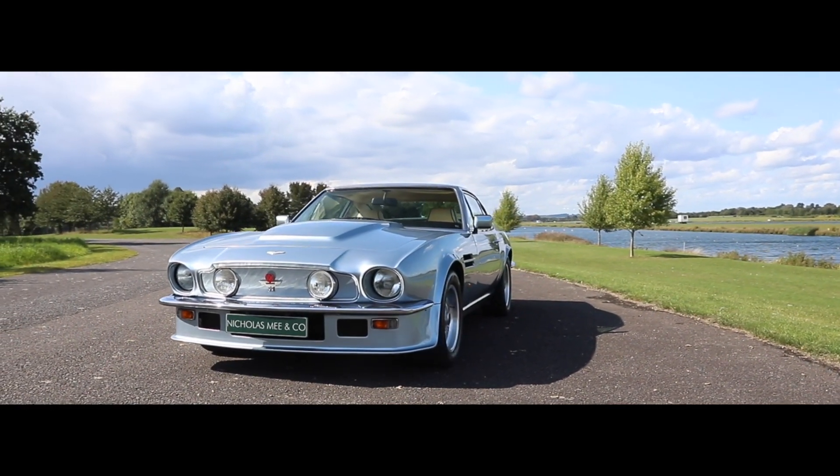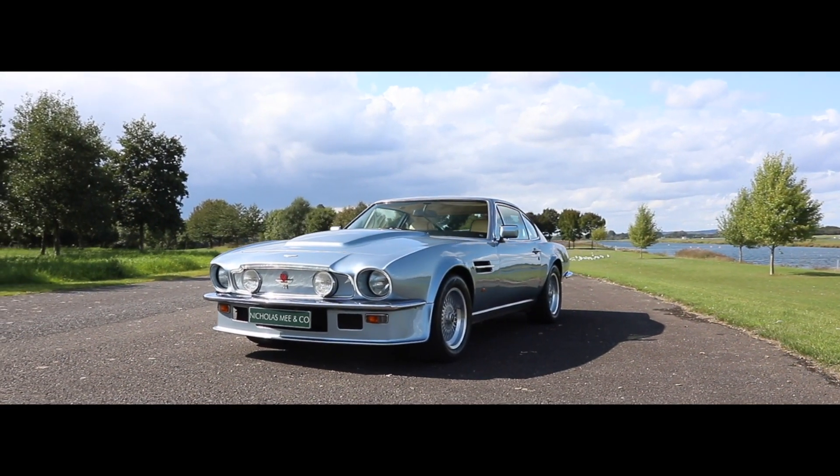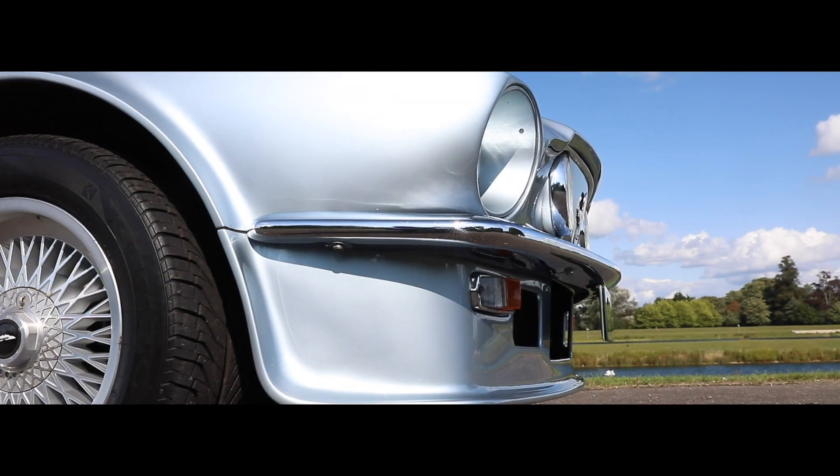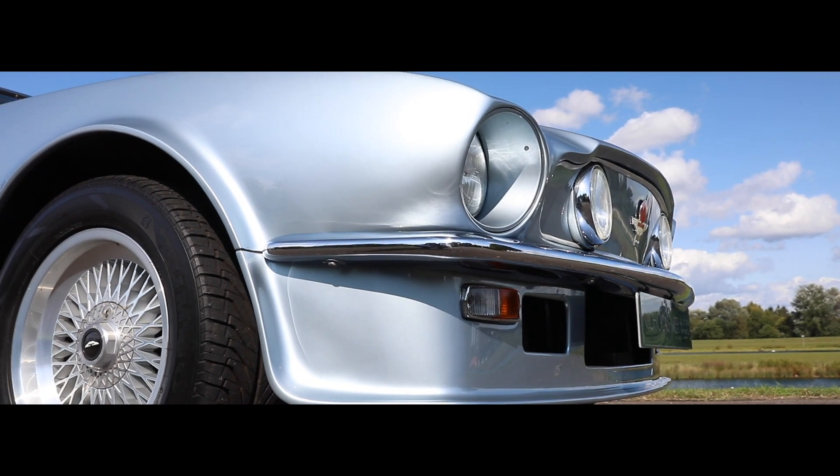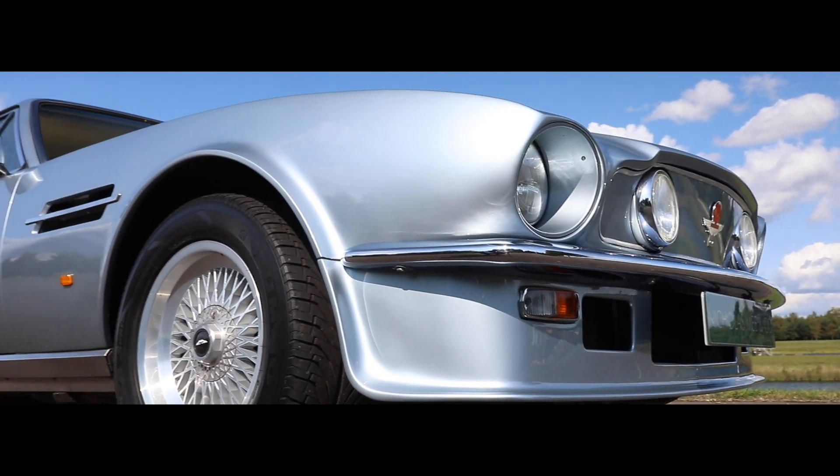Heralded in period, the V8 Vantage can justifiably lay claim to the title of Britain's first supercar and has become internationally regarded as the ultimate GT car of the period.